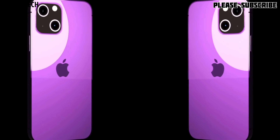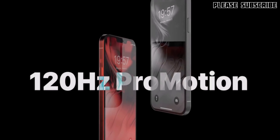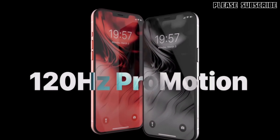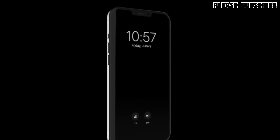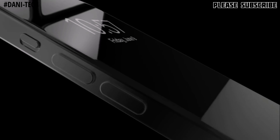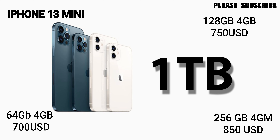The iPhone 13 Mini will have a 5.4-inch OLED HDR display with a 60Hz refresh rate and resolution of 2340x1080 with 465 ppi. It will have 4GB RAM with 64GB, 128GB, or 256GB storage options. It features a dual rear camera with LiDAR, iOS 15, and the A15 Bionic processor. Expected prices: 64GB at $700, 128GB at $750, and 256GB at $850.